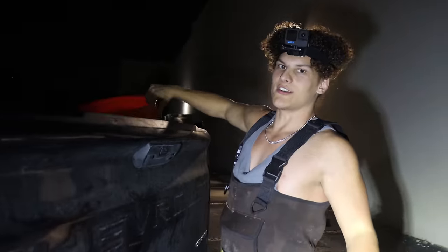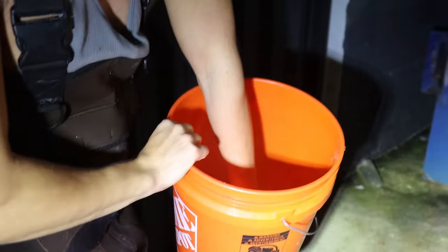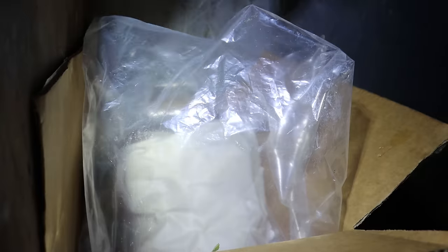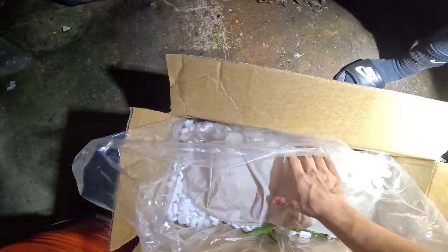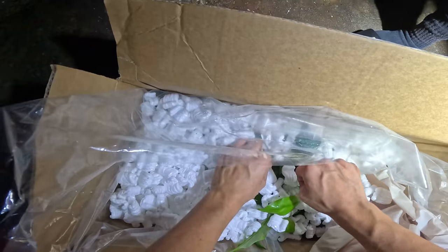We're going to get him in - there's a little bucket right here for the time being. Now we're going to jump back in the dumpster. There's this big box right here with packing peanuts and wet paper towel. Wait - I see some plants in here! Let's take this out. Oh wow, there are live plants in this box - they look so good, but they're feeling kind of dry.